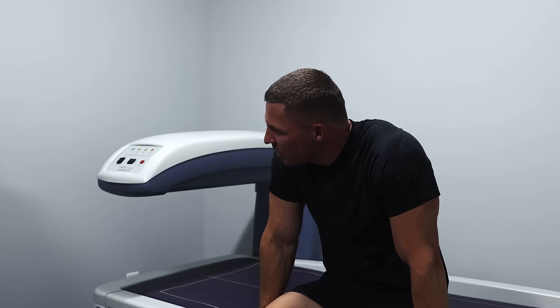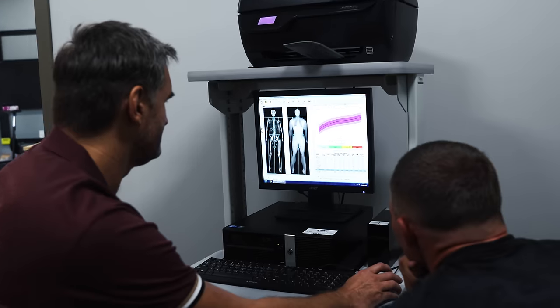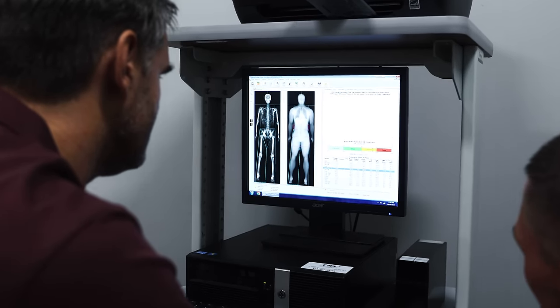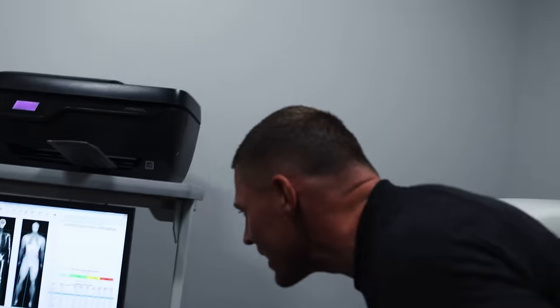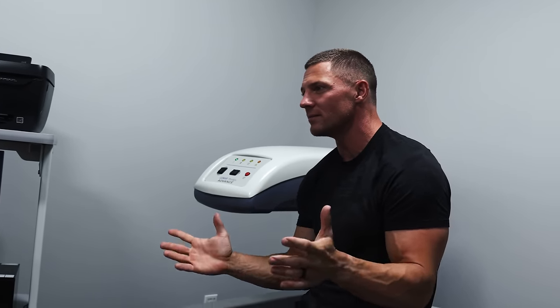We're getting live reports — 10.7% body fat. Do I have one side that's more muscular than the other? We can take a look at the total right-to-left comparison — that's pretty good. My left side — which is actually interesting because I do think my right side has had some shoulder problems and lower back problems — it's all on the right-hand side.